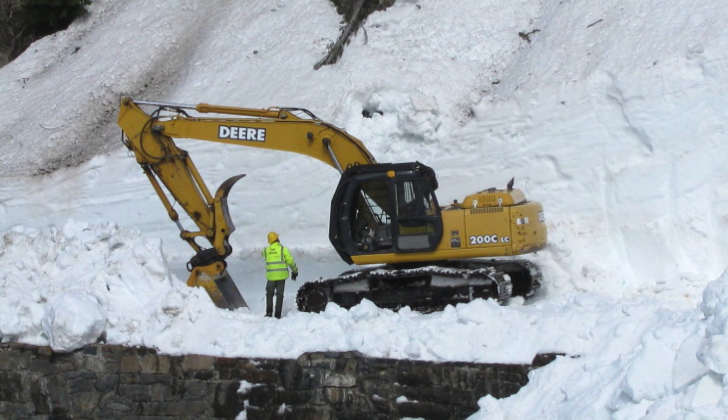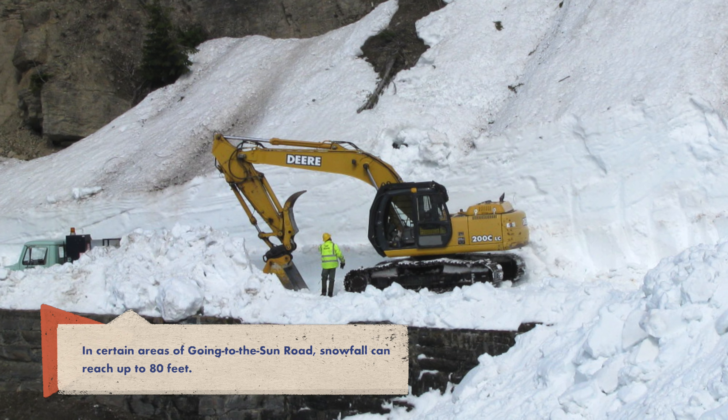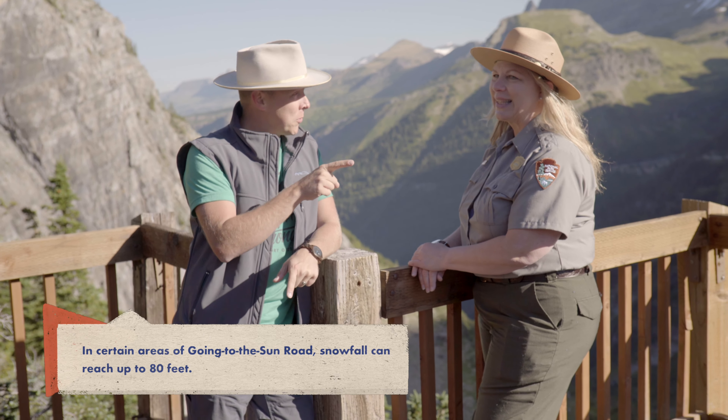The majority of the road isn't open typically until sometime in June, and that's because it gets a lot of snow during the springtime. What does it take to keep up with a road like this?